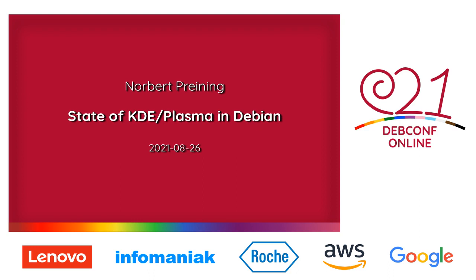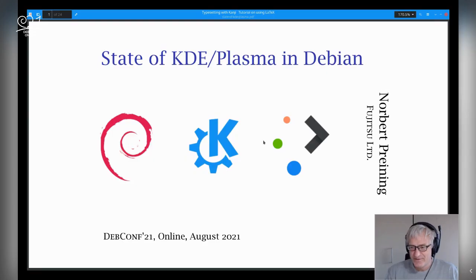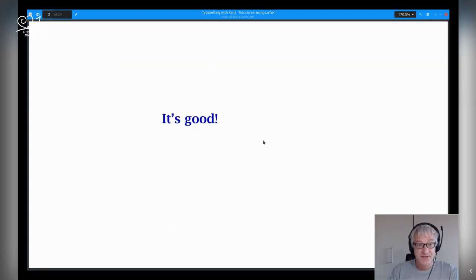Hello, good morning, good evening, everyone. Here in Japan, it's quite early, so I'm having my coffee ready and drinking it permanently. About KDE Plasma in Debian — as I wrote also in the abstract, it's not only a talk about the state of KDE Plasma in Debian, but also of how I arrived there, because it was quite a long journey. So let's start.